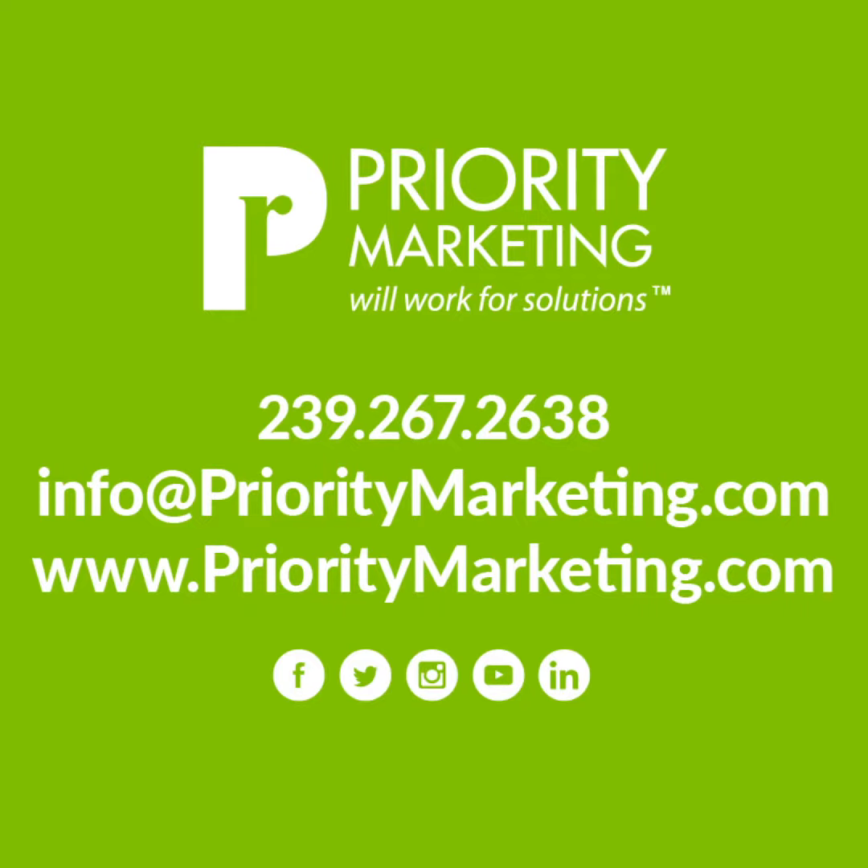Do you want to turn on your brand through social media? Then give us a call or visit us online. And if you don't want to miss out on more PR and marketing tips and tricks, follow us on our social media channels.